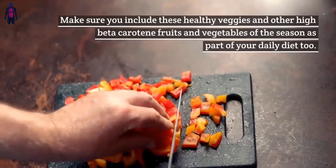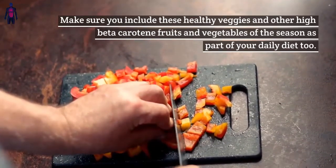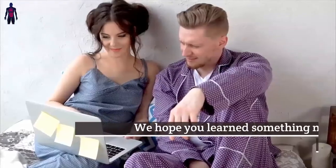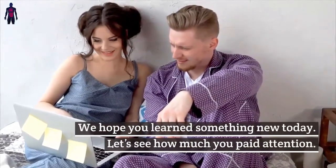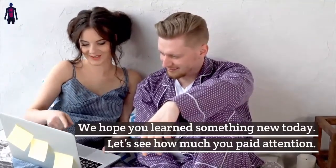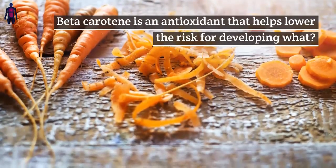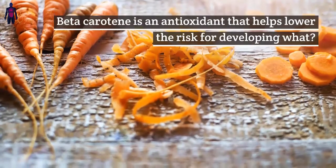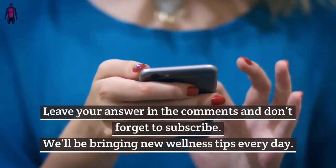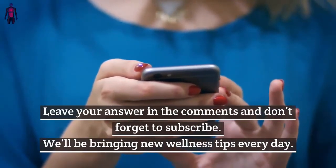Make sure you include these healthy veggies and other high beta-carotene fruits and vegetables of the season as part of your daily diet. We hope you learned something new today. Let's see how much you paid attention: beta-carotene is an antioxidant that helps lower the risk for developing what? Leave your answer in the comments and don't forget to subscribe. We'll be bringing new wellness tips every day.